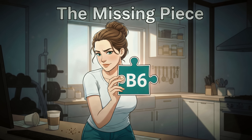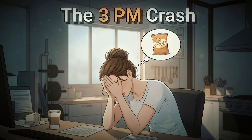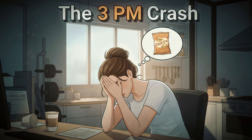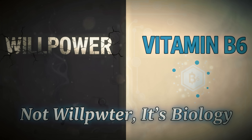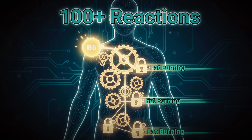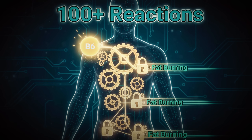Vitamin B6 is the unsung hero that's probably missing from your supplement routine. Remember that moment around 3 in the afternoon when your brain shuts off, your energy plummets, and the only thing you can think about is the nearest bag of chips? That crash isn't a lack of willpower — it's often a B6 problem. This powerhouse nutrient is involved in over 100 enzyme reactions in your body, and many of them directly control how efficiently you burn fat.